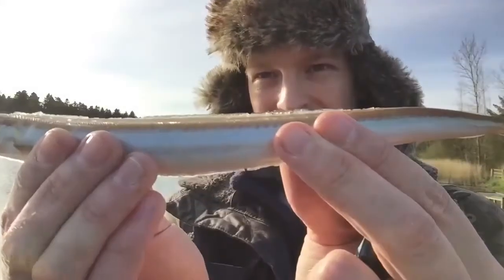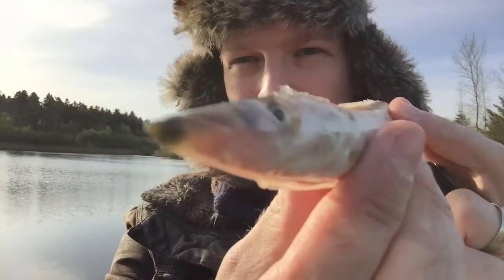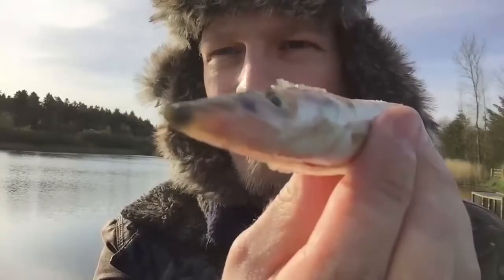I'm using these for bait. This is called a land seal. Check that out. Kind of ugly. Let's hope they get me a nice pike.